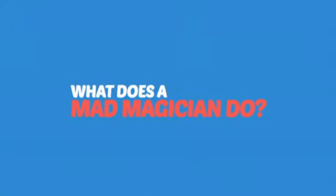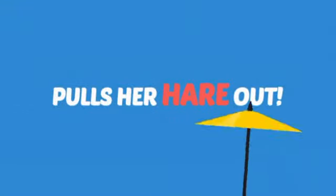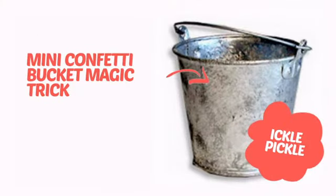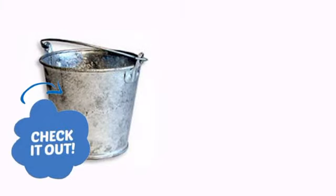What does a mad magician do? She pulls her hair out! It's time to add some magic to your show with this cool trick from Ickle Pickle. Check it out!